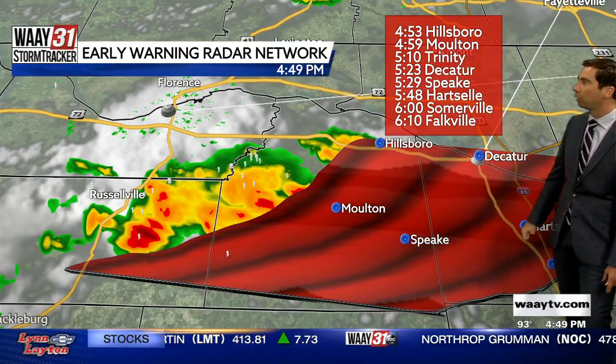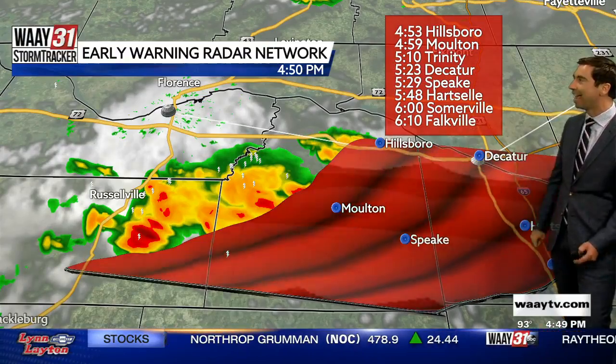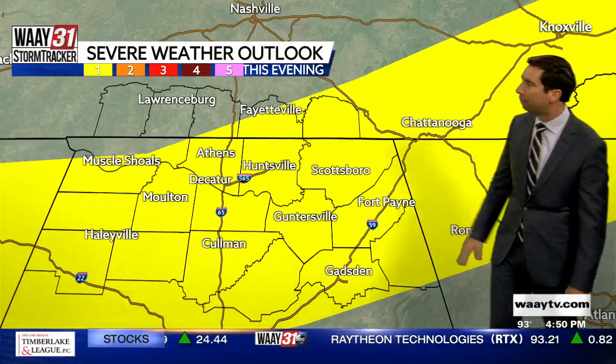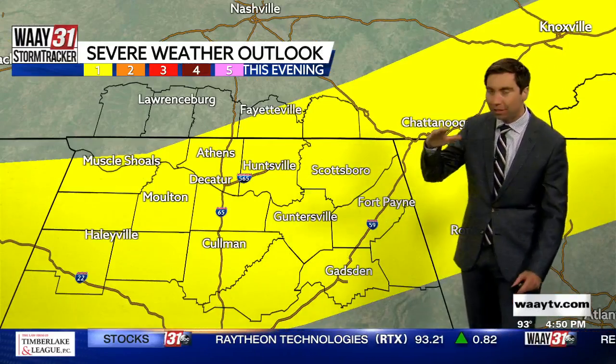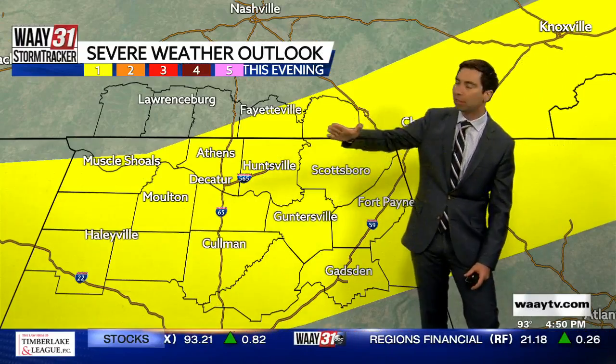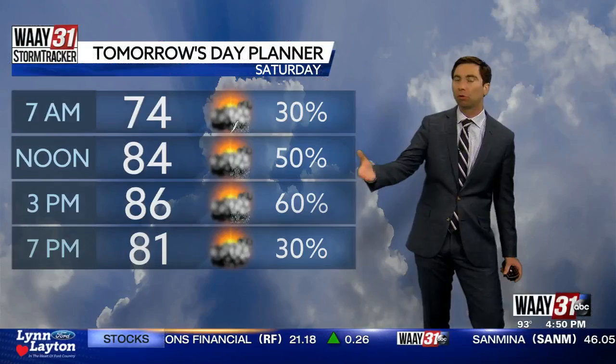The storm should be moving close to Moulton at about 5 p.m. — about 10 minutes from now. Closer to Decatur at 5:23, Hartselle at about 5:48, and closer to Falkville at 6:10. We still have a 1-out-of-5 severe risk in place where you see yellow on the map. Most of these storms are developing along a boundary south of the Tennessee River that will continue to sag south over the next couple of hours, so areas closer to Cullman likely have a better chance of seeing some of those storms.